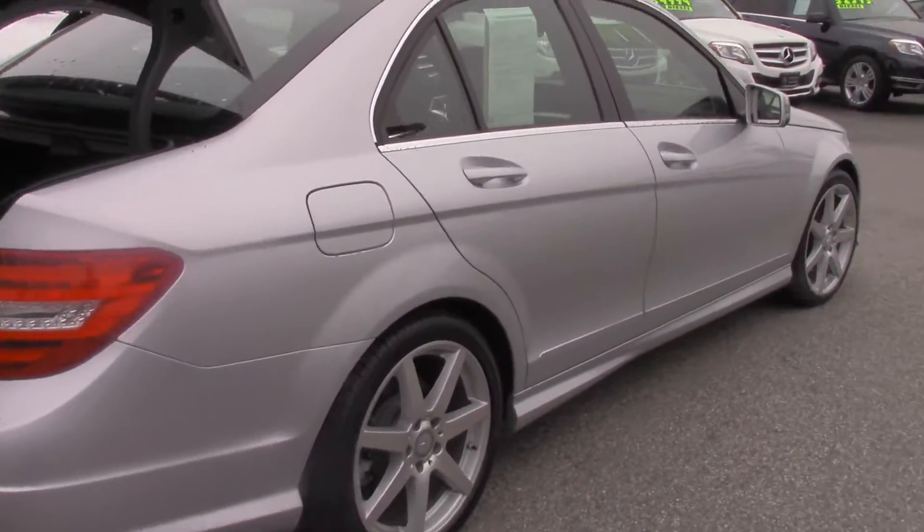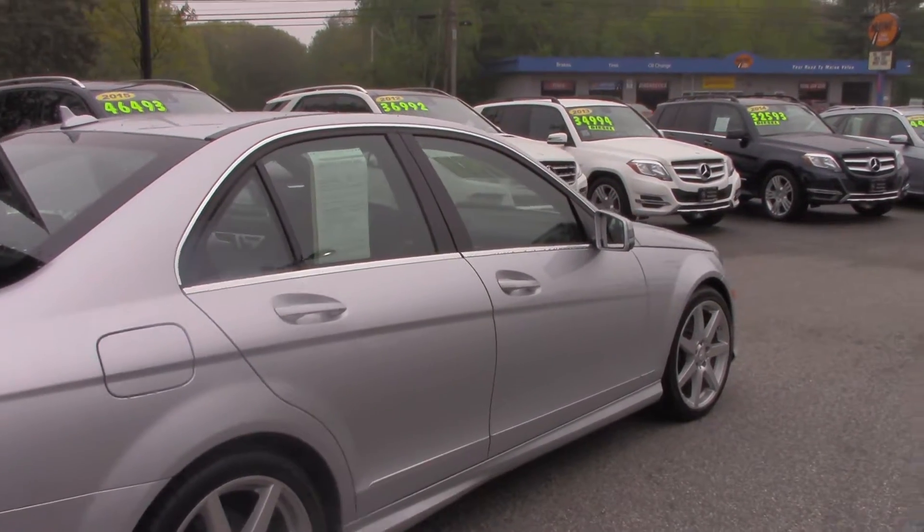I'll send this one along and check in with you to see what you think. I'm also going to send you the original MSRP of the car, and we'll be talking to you very soon. Thank you, Maureen.